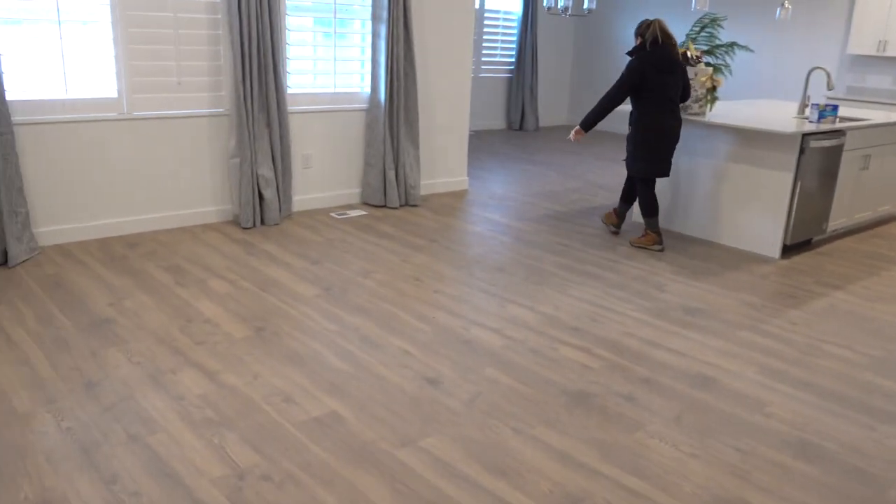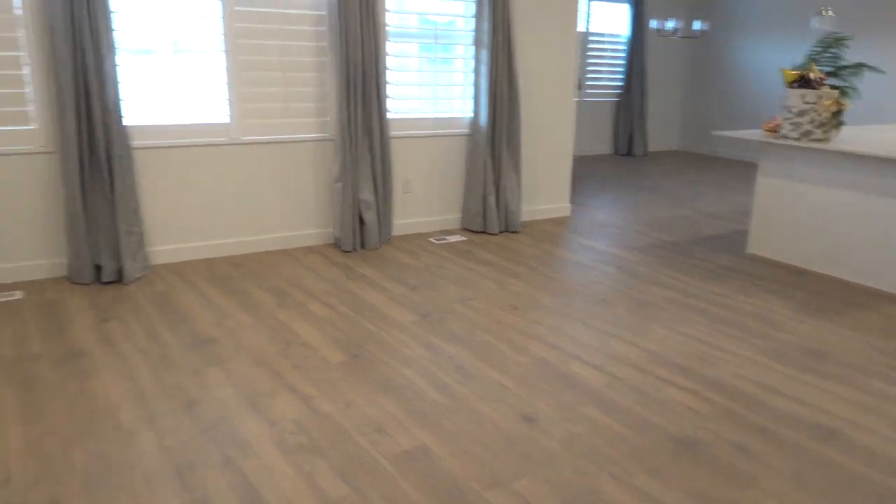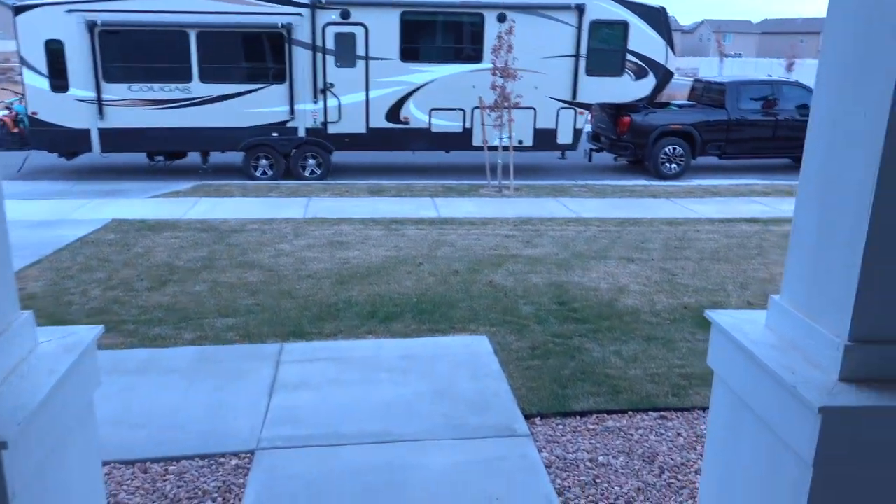I love rancher style homes. Even though I'm only 34 years old, I do not want stairs anymore. I'm done with that life — I've been doing that all my life as a kid. Now I don't want it anymore. But check out this big old RV — who buys these big old RVs? Gee whiz.